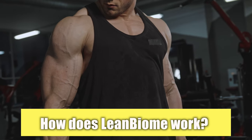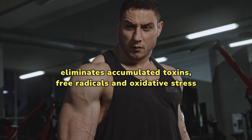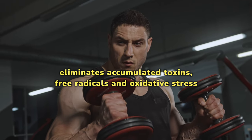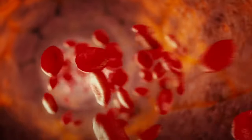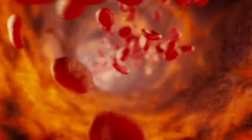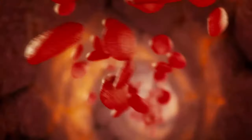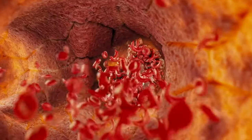How does Lean Biome work? The detoxification process that eliminates accumulated toxins, free radicals, and oxidative stress is the first phase of the Lean Biome program. Your blood flow improves, allowing your body to start burning fat on its own. You should replenish your gut microbiome with lean bacteria to increase your metabolism. Fat accumulation is significantly reduced, and the body begins to burn fat faster.